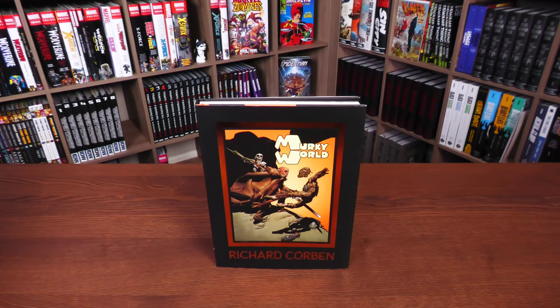Welcome back everybody. Before going any further, I want to thank the kind folks at Dark Horse Comics for sending us an advanced copy of this hardcover. This hardcover is due out in the direct market on May 3rd and the book market on May 16th. It is the beginning of the Richard Corben collection in hardcover format. This also happens to be the last series of comics he worked on before he passed away — we lost Richard in 2020.